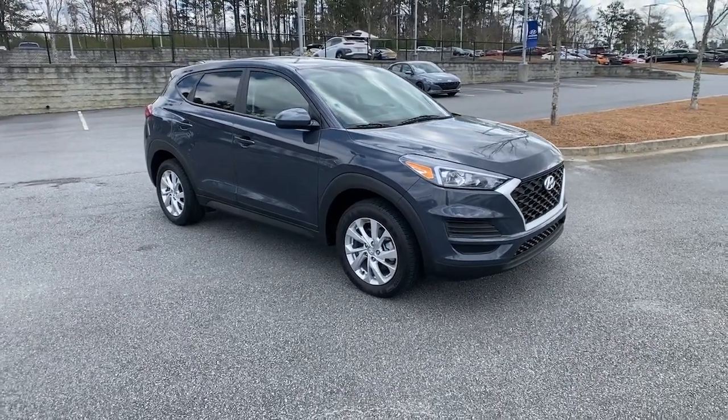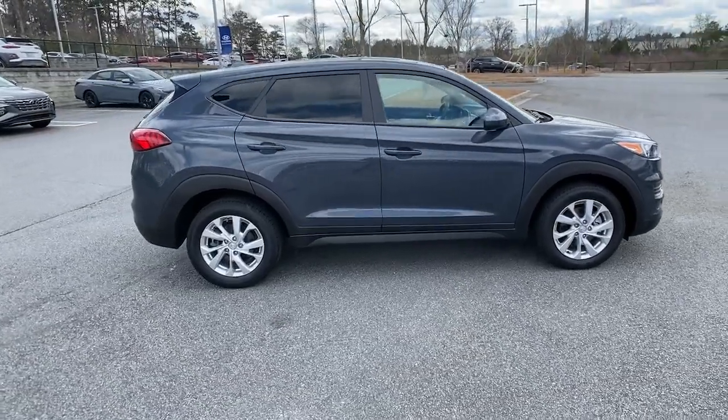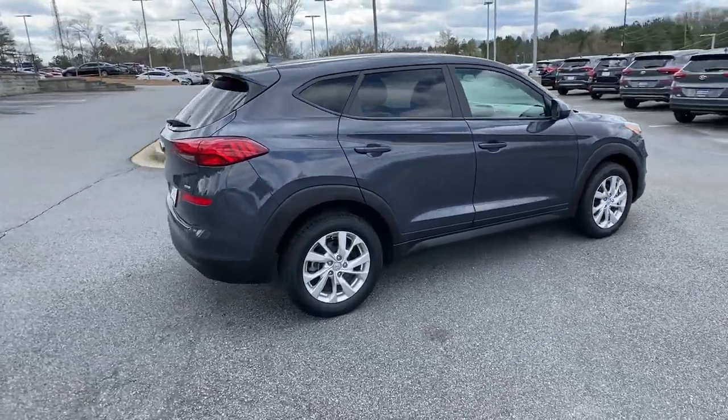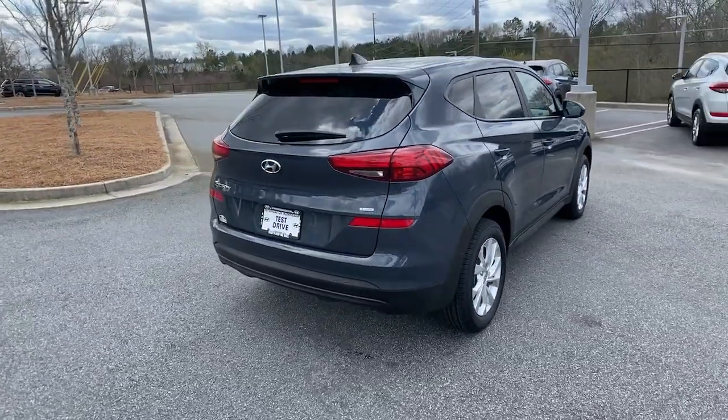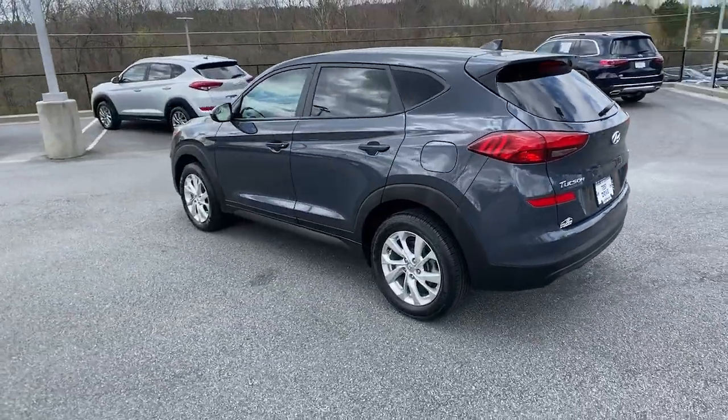Get acquainted with the 2020 Hyundai Tucson. With less than 50,000 miles on the odometer, this vehicle stands out from the rest. Take your daily drive to a higher level of comfort and quality with this well-built, well-equipped Tucson.